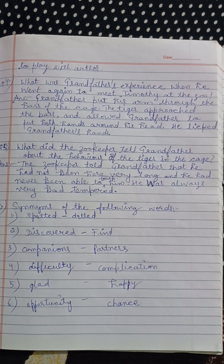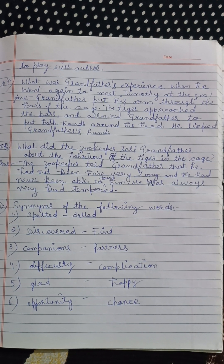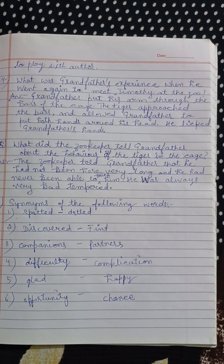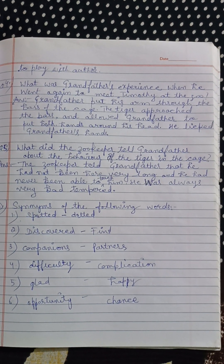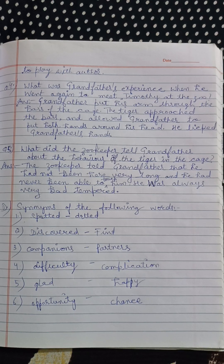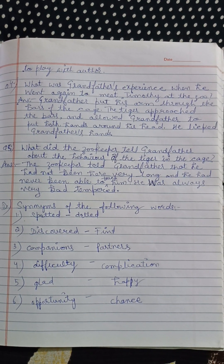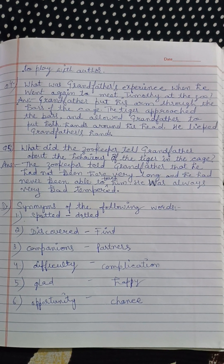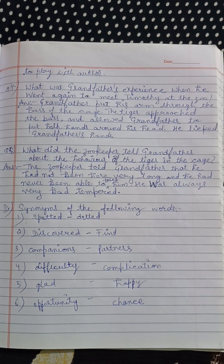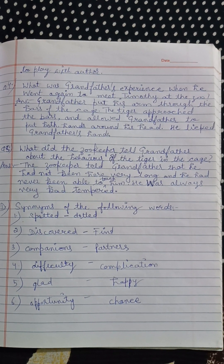Jab grandfather dubara zoo mein Timothy se milne jaate hain, toh unka anubhav kaisa tha? Grandfather apna haath pinjre ki salaakhon ke andar daalte hain aur us tiger ke sar par haath pherne dete hain. Tiger apna sar unke karib le aata hai aur woh apne dono haath uske sar par rakhne deta hai. He liked grandfather's hands.